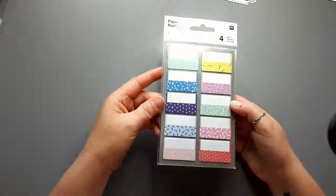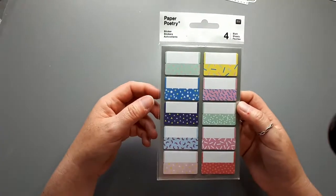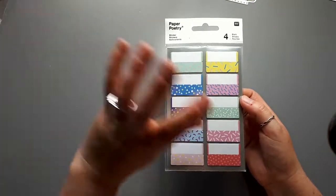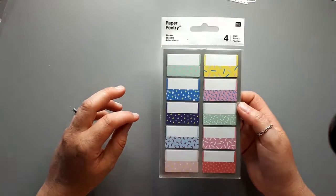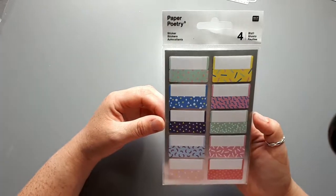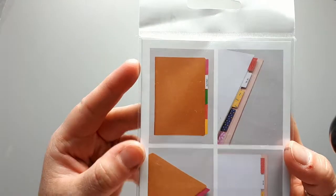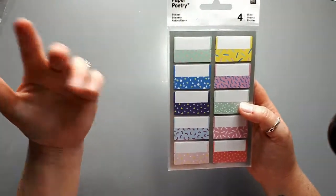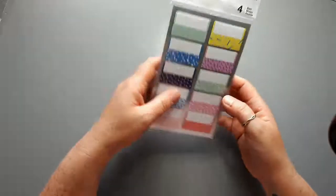I happened across these at a place called Burwash Manor in Cambridge, which is basically a load of barns with different shops in. There's a really nice sewing shop which I love but I very rarely buy stuff. But I happened across these - there are four sheets of sticker tabs in there. They're not very deep but they're colorful and bright and fun.